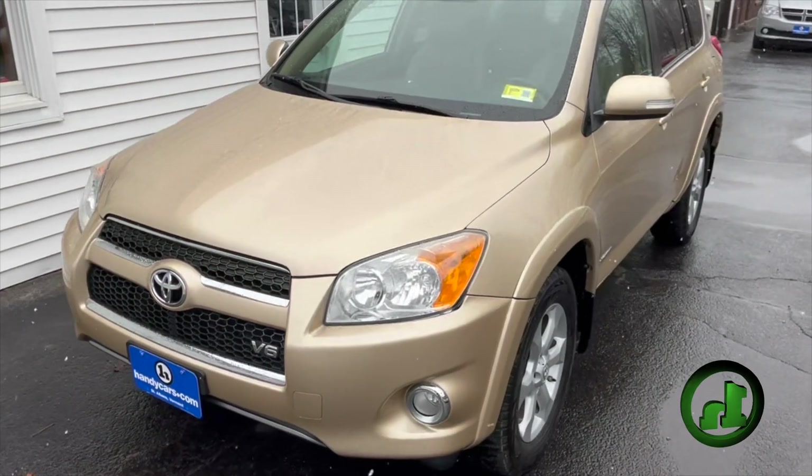Hello, Martha. Nick Lambert here from Handy's Downtown. Just wanted to make a quick video to introduce myself and show you this beautiful 2011 RAV4 that just hit the lot. This is a very nice SUV.